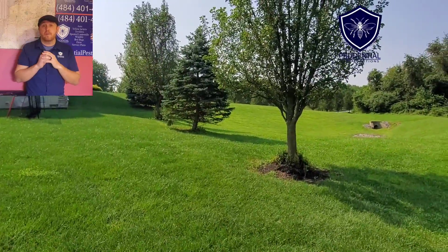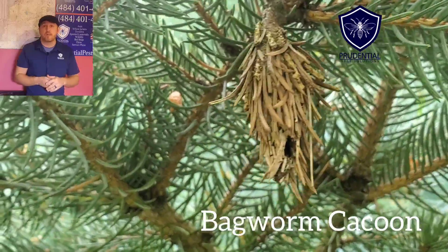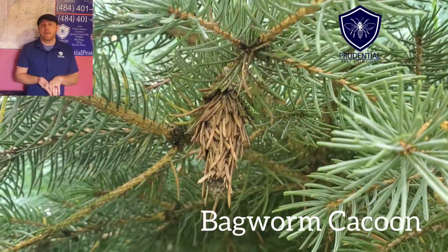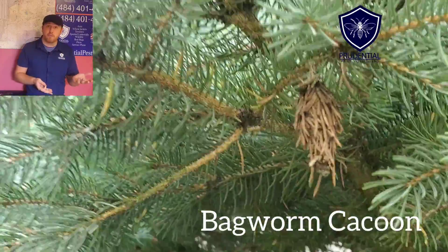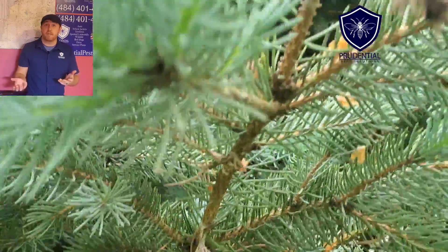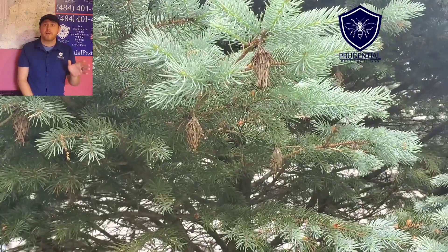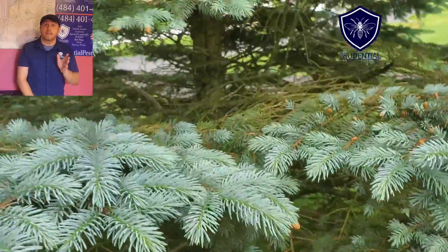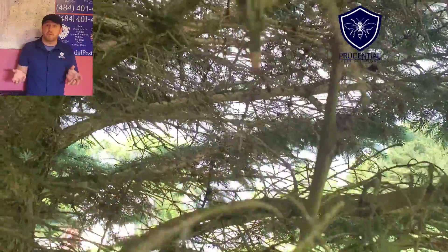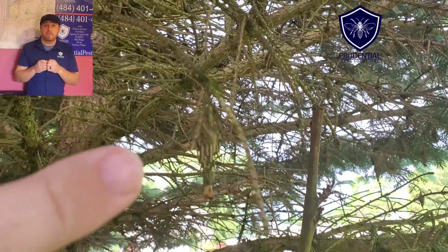We can't really penetrate that cocoon with a chemical, so treatment depends on the time of year. There are definitely treatments that can be done — both preventative and reactionary. If you don't have bagworms on your conifers, spraying will prevent them from landing and starting this process. But if you already have a tree that looks like this, we can't just spray at any time — it has to be a very specific time of year. We're looking at May, June, and July, when they emerge from these cocoons.